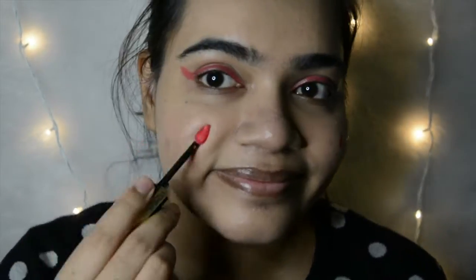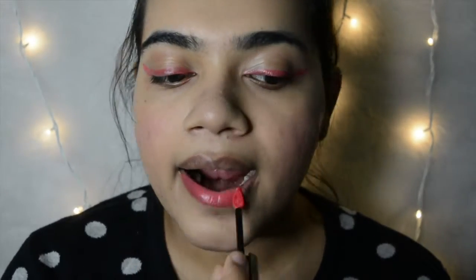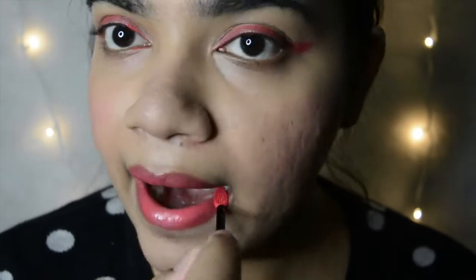Next we're going to use this as blush — we're done with our winged eye, so now we apply it to our cheeks. Just smile, use your sponge, and your blush is done — so easy. Next we put it on our lips since that's what it's made for. What I absolutely love about this lip ink is that it dries matte without being too drying or flaky on your lips — that's the beauty of this product.